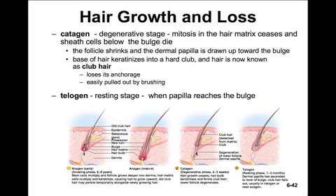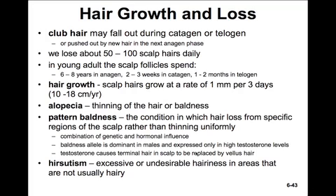Telogen is the resting stage, where the papilla reaches the bulge and the hair goes into a resting stage. The club hair may fall out during catagen or telogen, or be pushed out by new hair in the new anagen phase. We lose about 50 to 100 scalp hairs daily. In a young adult scalp, any hair might spend about 6 to 8 years in anagen, 2 to 3 weeks in catagen, and 1 to 2 months resting in telogen before restarting the cycle. Hair growth is about 1 mm every 3 days, which means about 10 to 18 cm per year.